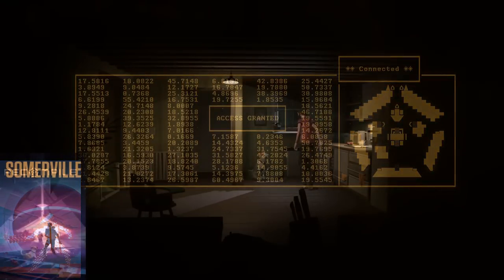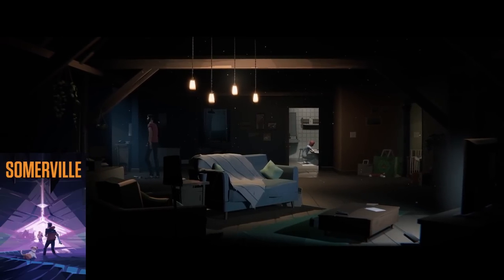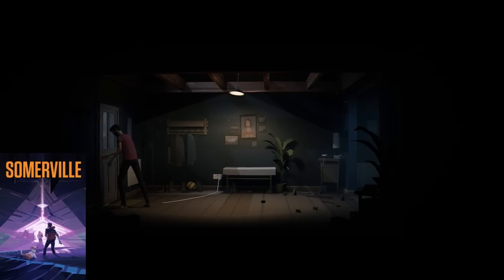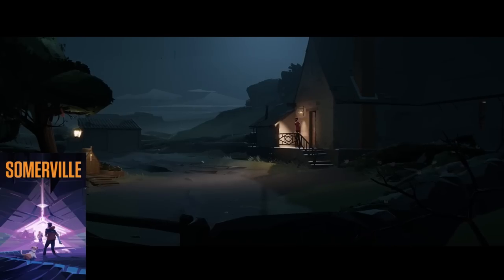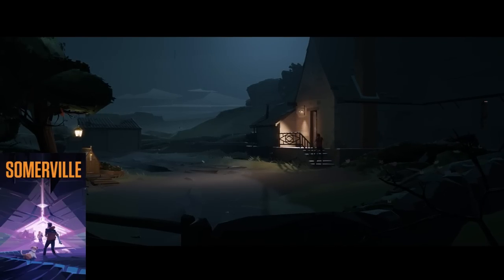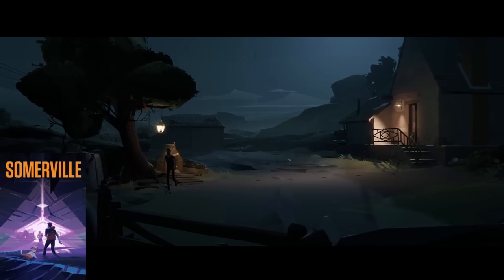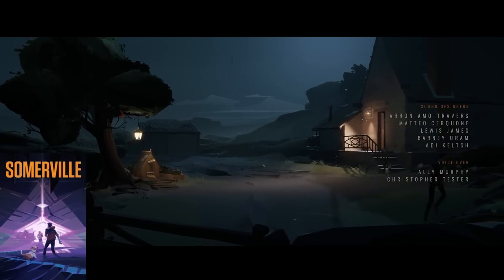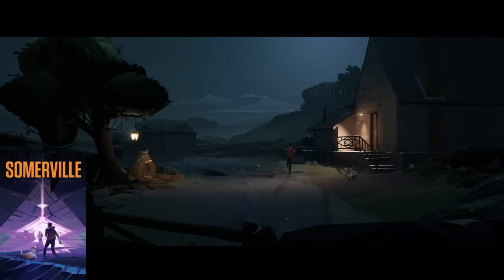Next up is Somerville, a sci-fi adventure game with really cool environments and graphics. I like the gameplay too — there are so many little details added to this, and being a family man myself I really like the cool premise of the story. It's a great addition to Game Pass with so many areas to check out, and you'll have to scratch your head solving some puzzles. But if you can stay with it, it's about four hours to beat.